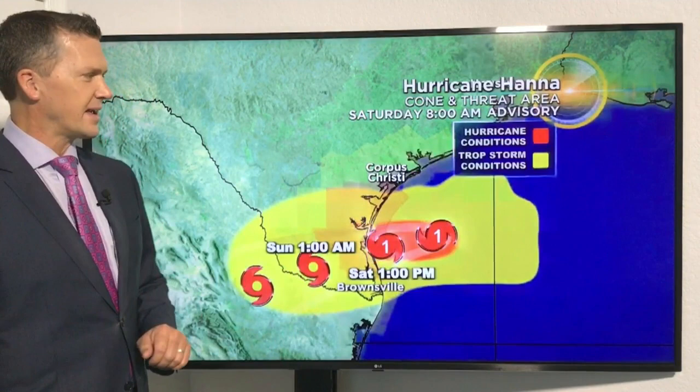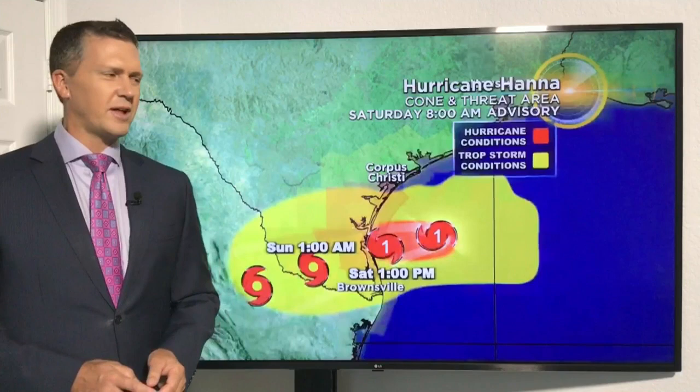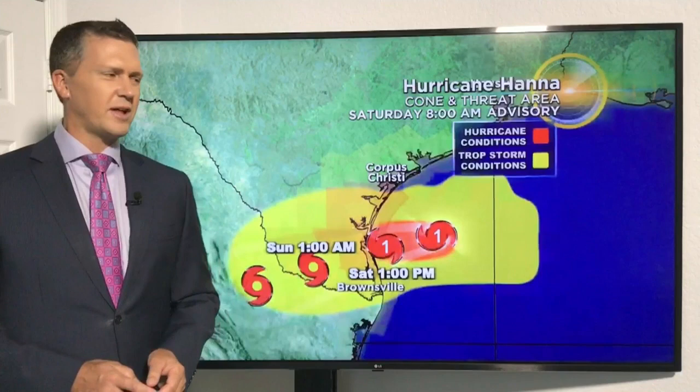We're seeing the flood threat with flash flood watches in effect and heavy rain that will continue Sunday and again into early Monday. That is the latest with Hurricane Hannah — one of three areas we continue to watch in the tropics. We are watching real-time Doppler across the area. A few clouds building off in the distance, and we have a few storms pushing through the area that could continue to work their way inland this afternoon. I'll look at that in detail with the complete forecast when I come back a little bit later.